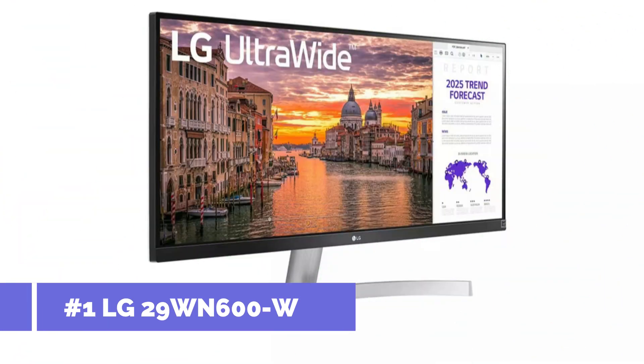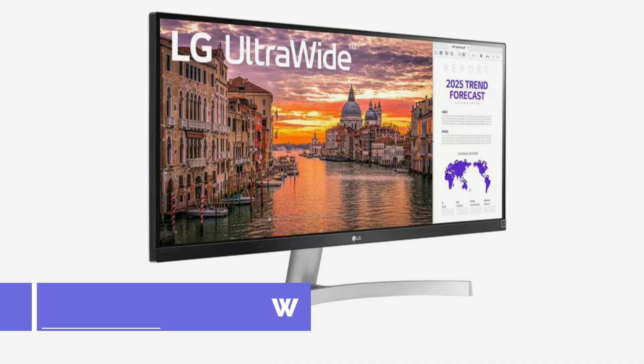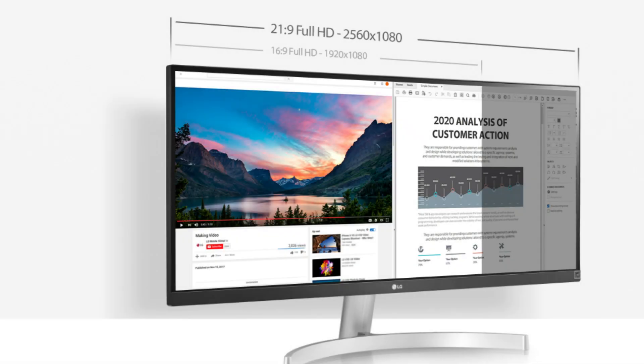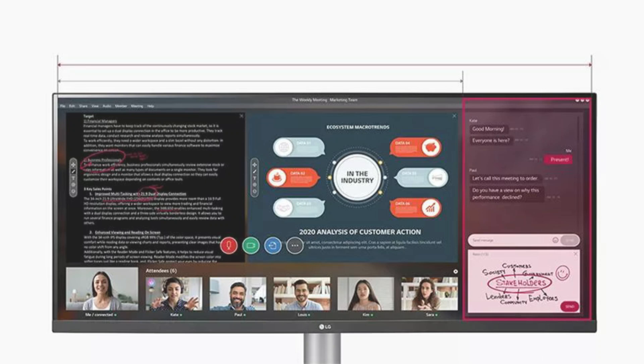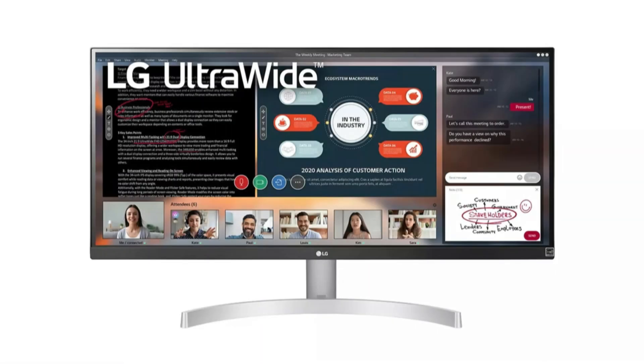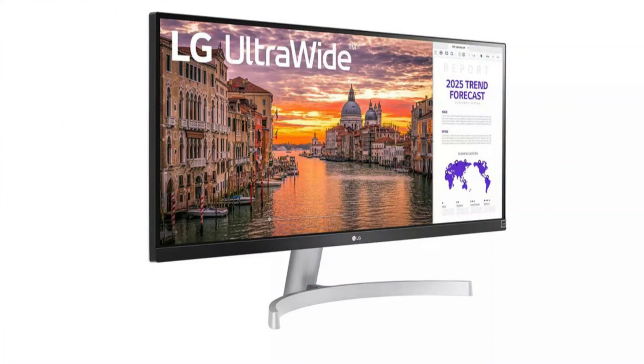On number one, we have the LG 29NUN600LU monitor. The LG 29NUN600LU is a standout option for coding aficionados searching for an ultra-wide display that combines performance and affordability. This sleekly framed 29-inch monitor with a resolution of 2560x1080 enhances the quality of your coding setup without breaking the bank.